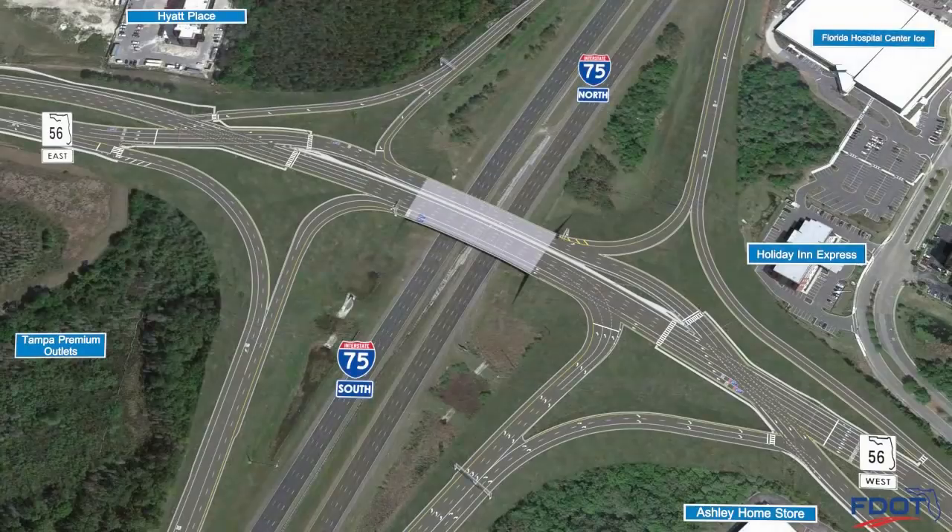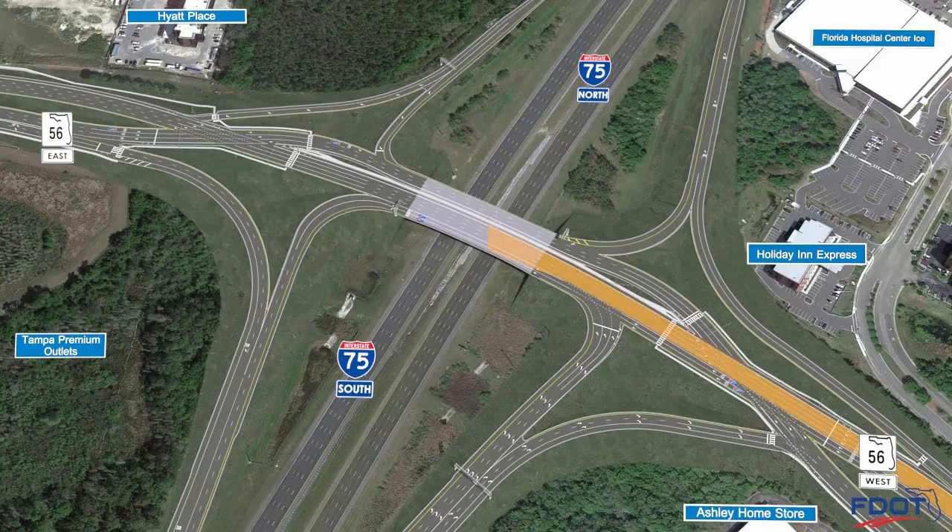The diverging diamond interchange at State Road 56 will reduce vehicle delays by allowing traffic to enter the interstate without waiting at a left turn signal. To do this, traffic is redirected from the right side of the bridge to the left side.